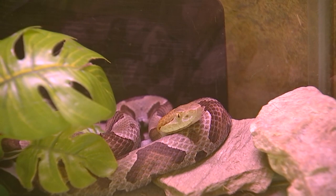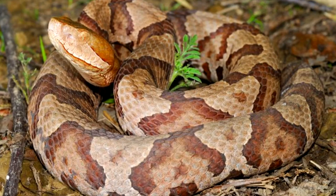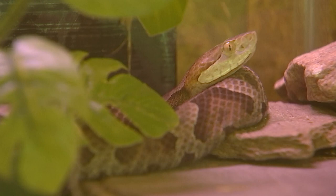Our only venomous snake here is the eastern copperhead. Probably the easiest way to identify a copperhead is by its large triangular head. A lot of non-venomous snakes will spread their heads out when they're scared, but copperheads have a very narrow neck behind their head. They also have a really unique pattern. Many non-venomous species are frequently misidentified as copperheads due to similarities in their coloration or having cross bands or blotches on their backs.